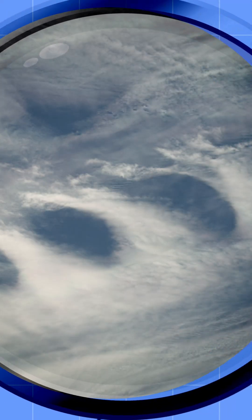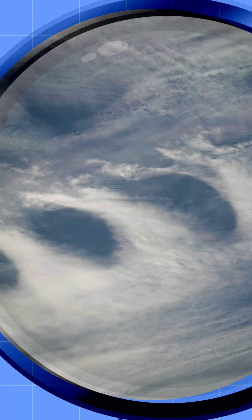One of the rarest cloud formations looks like breaking ocean waves in the sky. This type of cloud is called a Kelvin-Helmholtz, or asperitas.